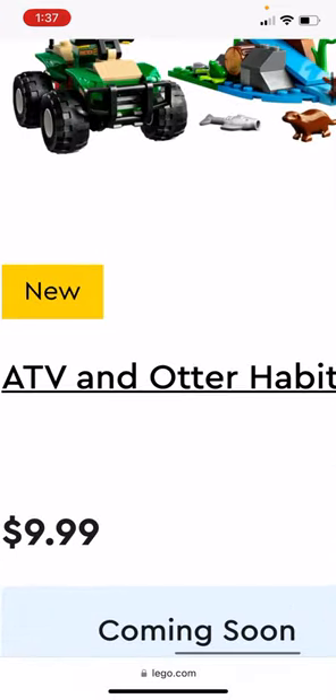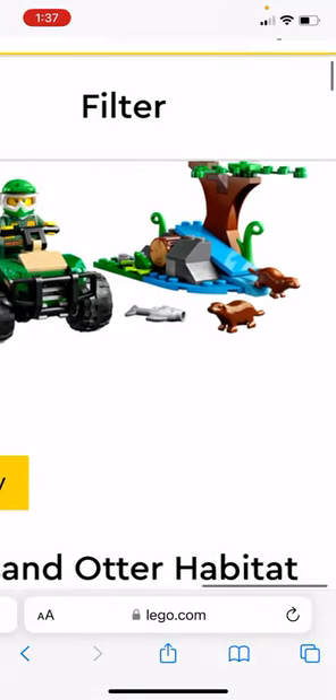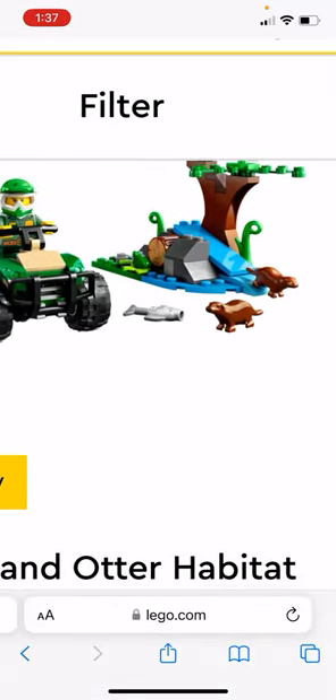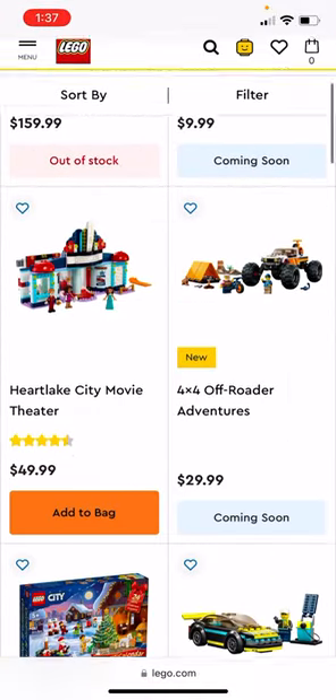The ATV and Otter Habitat is $10, and it comes with one figure, two otters, a fish, and this little tree and water feature. I'd like to buy it just to have some otters and that ATV, but I think there are sets that are better.